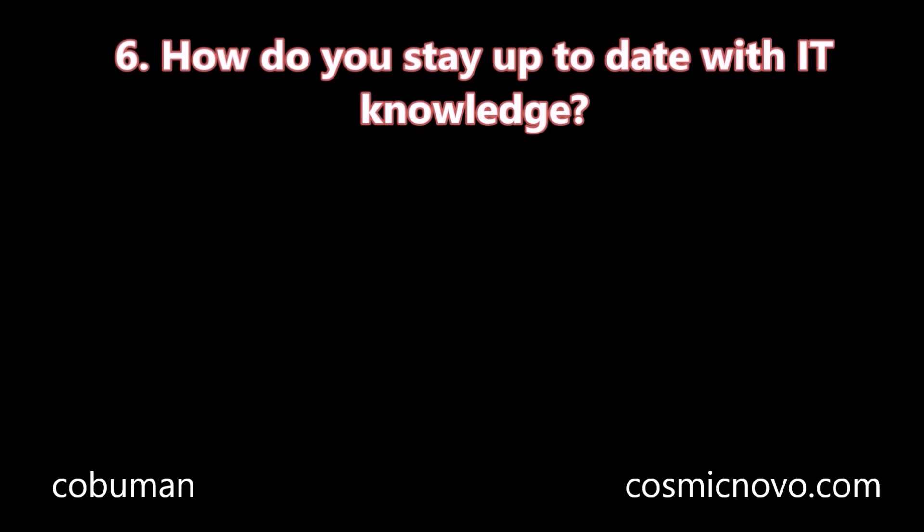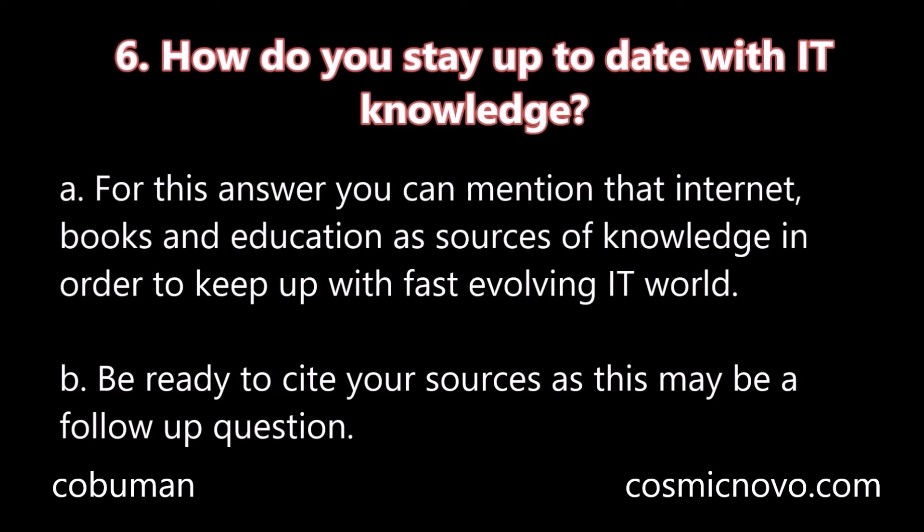Question number six: How do you stay up to date with IT knowledge? A. For this answer, you can mention that internet, books, and education as sources of your knowledge in order to keep up with the fast-evolving IT world. B. Be ready to cite your sources as this may be a follow-up question.